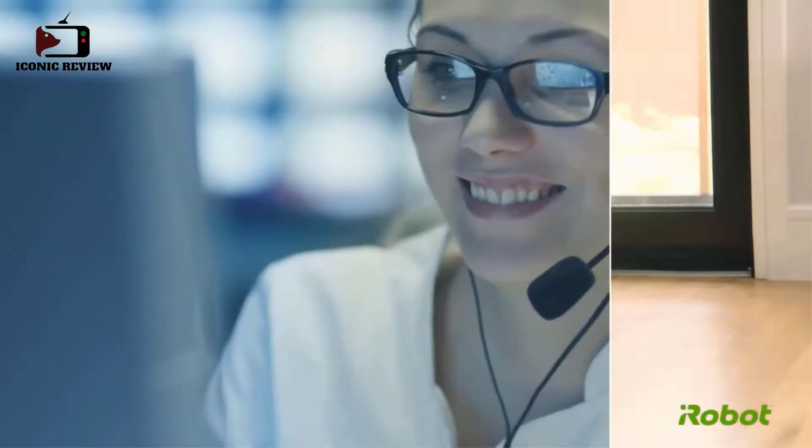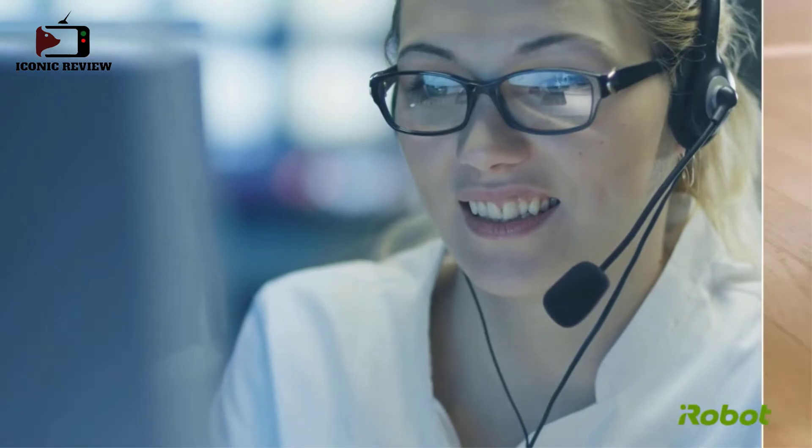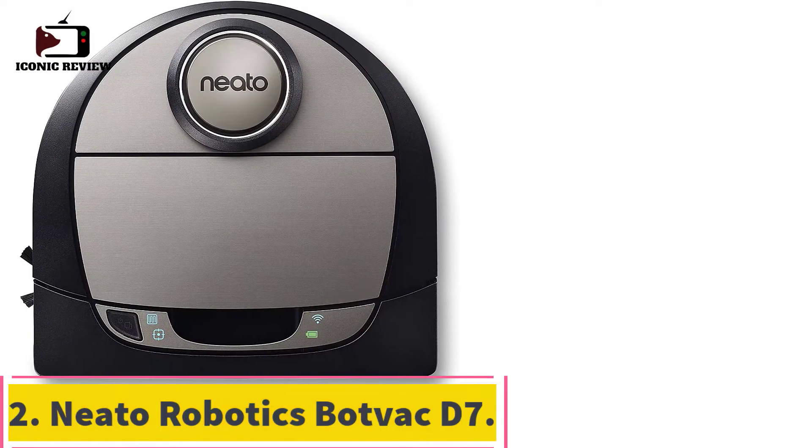Unfortunately, like many robot vacuums, it has demanding maintenance needs and many parts that need to be replaced regularly. That said, it outperforms many robot models on high pile carpets and overall it's one of the best robot vacuums we've tried.